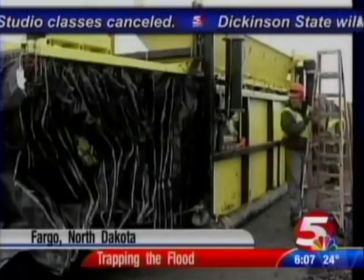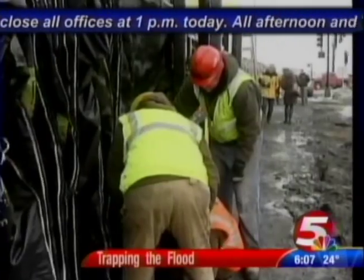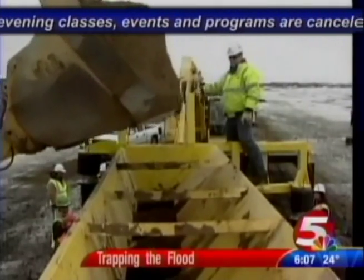Trade in those little white sandbags for one of these. It's basically a big sandbag that's 100 feet long and has cells in it. Like an accordion, the trap bags are attached, and as they expand, they're entirely filled by a machine.